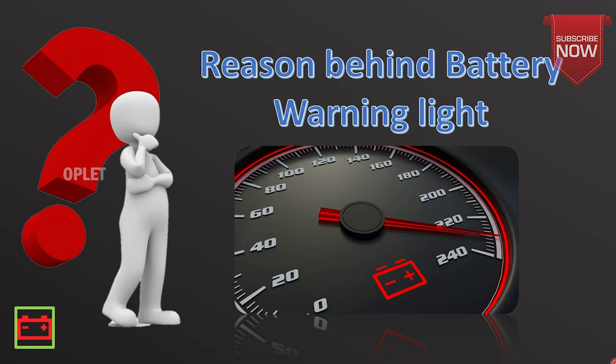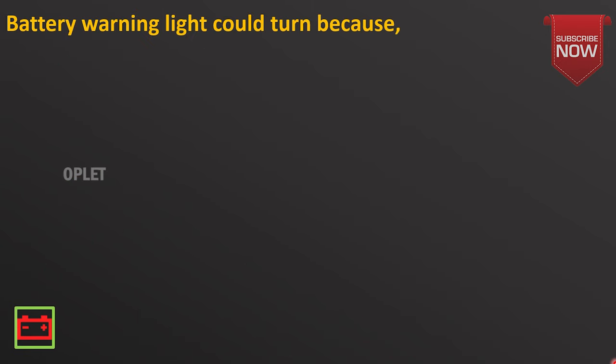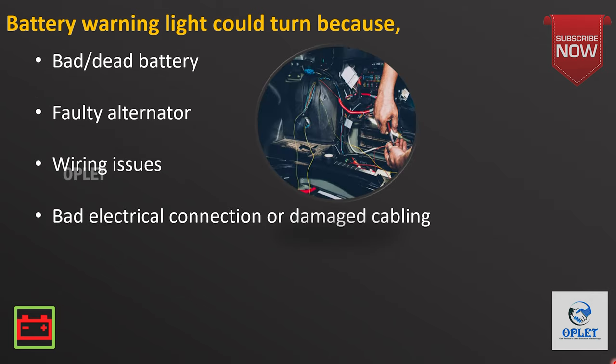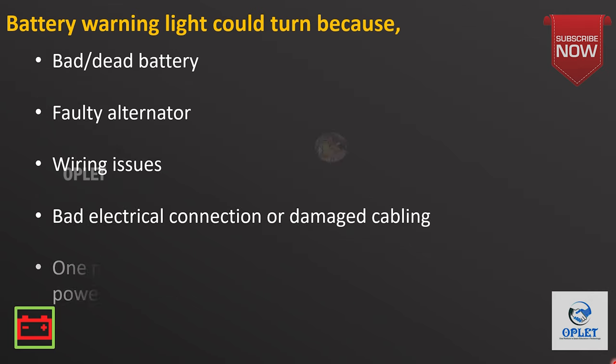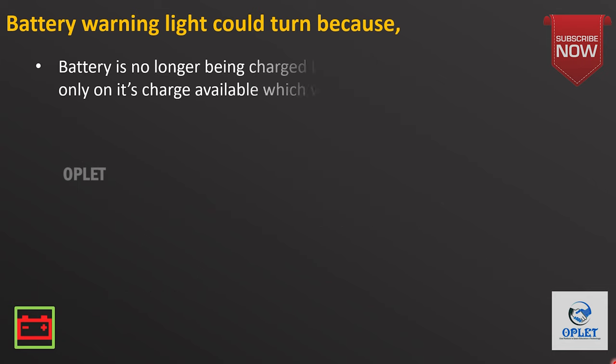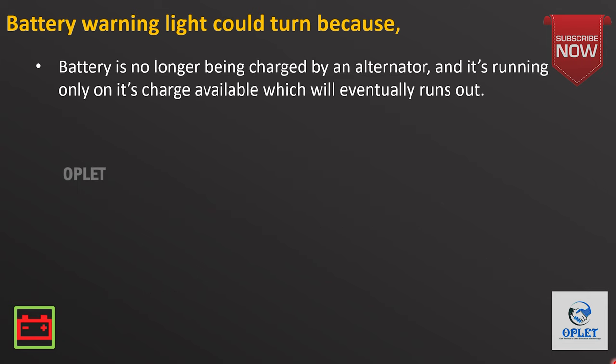Let's see some reasons behind the battery warning light. The battery warning light could turn on because of a bad or dead battery, a faulty alternator, a wiring issue, bad electrical connection, or damaged cabling. One major issue could be that the car's charging system is short of power or is not charging properly. The battery is no longer being charged by the alternator and it's running only on its available charge, which will eventually run out.